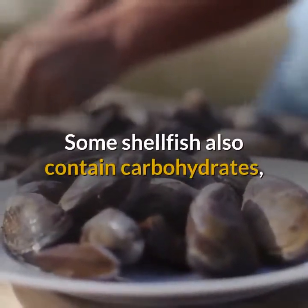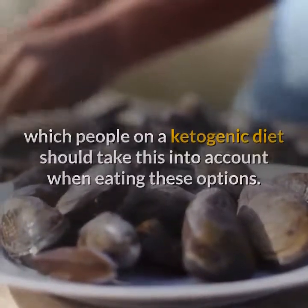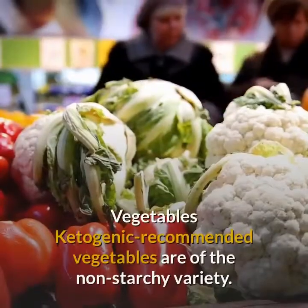Some shellfish also contain carbohydrates, which people on a ketogenic diet should take into account. These varieties include clams, mussels, oysters, and squid.